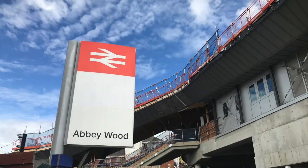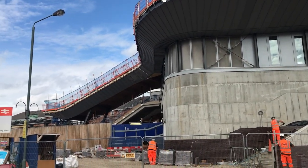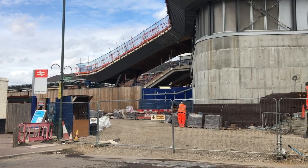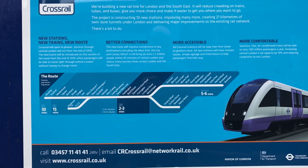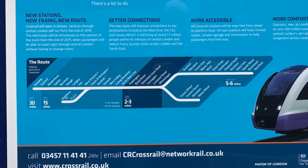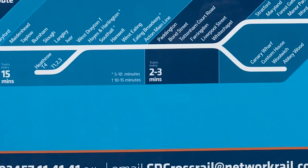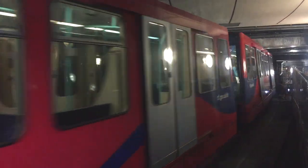Five minutes away by foot is Abbeywood railway station with direct trains to Charing Cross in London, and that takes about 25 minutes. The exciting news is that as of 2019 there will be direct trains to the centre of London and even to Heathrow Airport with the opening of Crossrail. It's also very easy to get to Abbeywood campsite from City Airport.